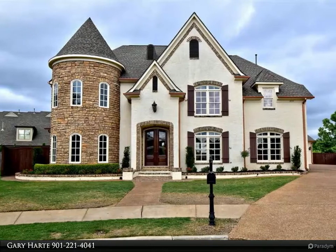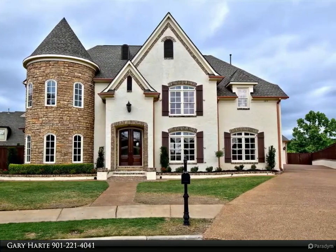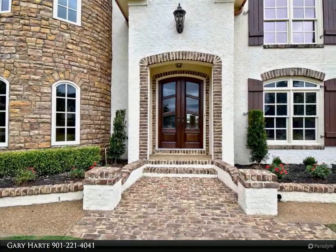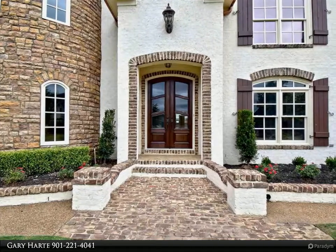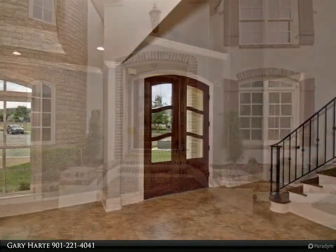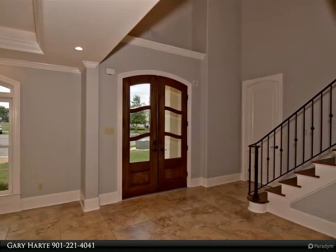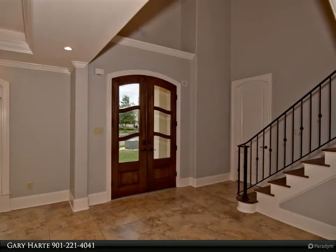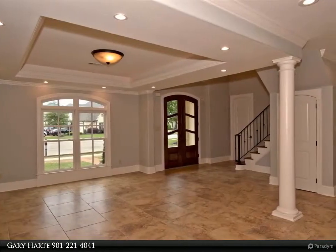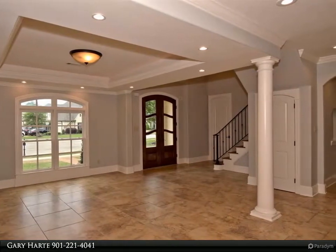This Kaizen Realty LLC property video is presented by Gary Hart. Custom home, luxury throughout — one of five custom homes backing up to Wolf River Preserve, no future development. Upgrades galore, new roof and exterior paint. Open, spacious floor plan great for entertaining. Arched doorways with tall smooth ceilings. Chef's kitchen. All brick and stone exterior. Media room with Bose system.